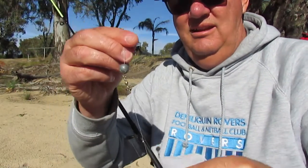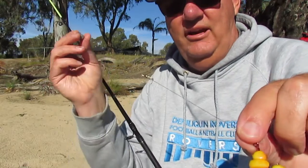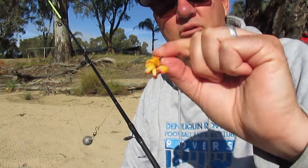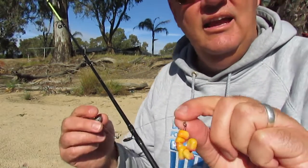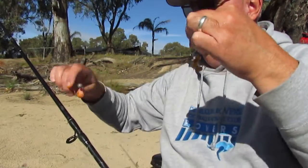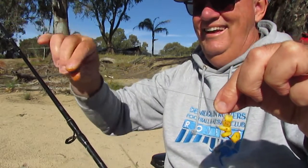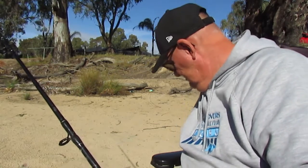Okay, so I'm using a sliding sinker rig. And this is the corn with the raspberry jelly. So we're going to be trying that and the curry powder first. About five kernels, same thing, a sliding sinker rig. I've got a very light weight on it. So we'll start off with these two and see how it goes.